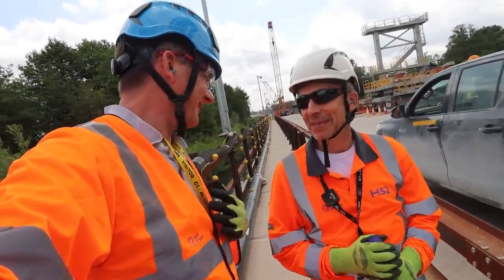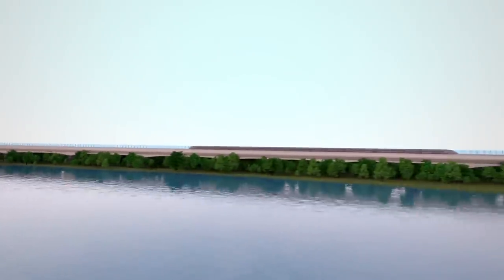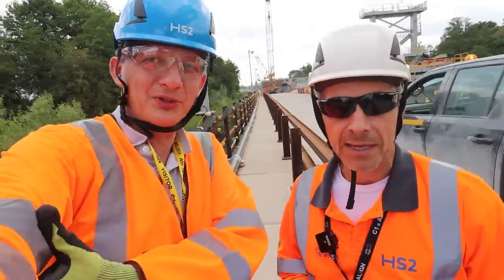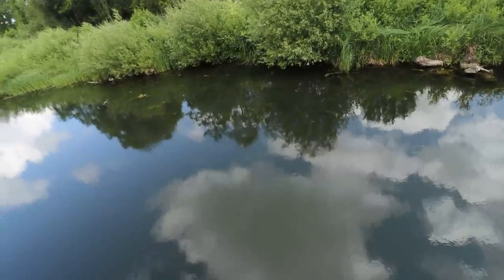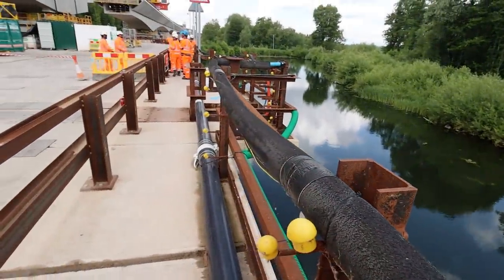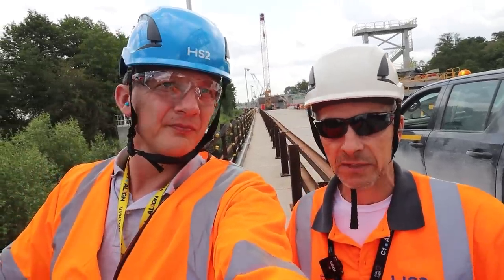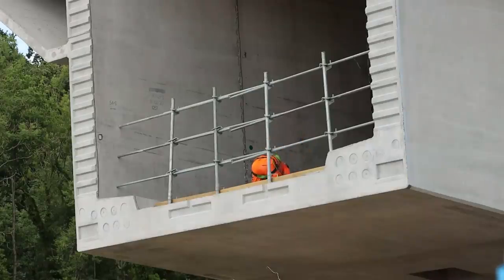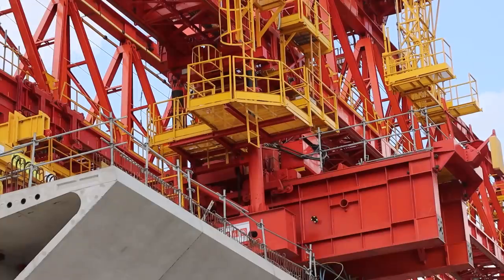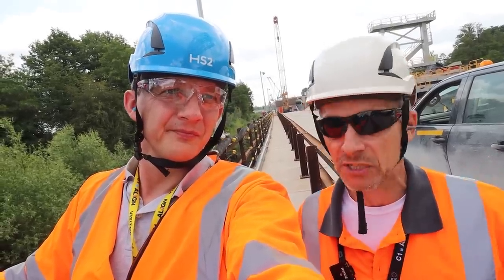We're standing above water right now, so you must have built some kind of jetty or pontoon. To keep all haul traffic off local roads, the first thing we did was build a series of four jetties across the Colne Valley and across the rivers in the valley. All construction traffic stays on these jetties while we're building the bridge, without going through the local community. Then when we've built the bridge, all these jetties will be removed.